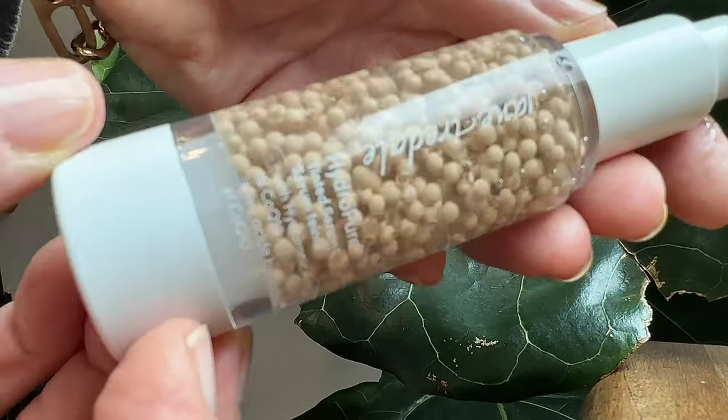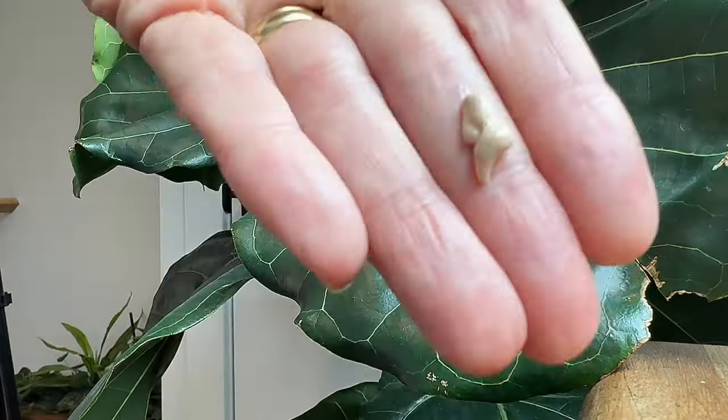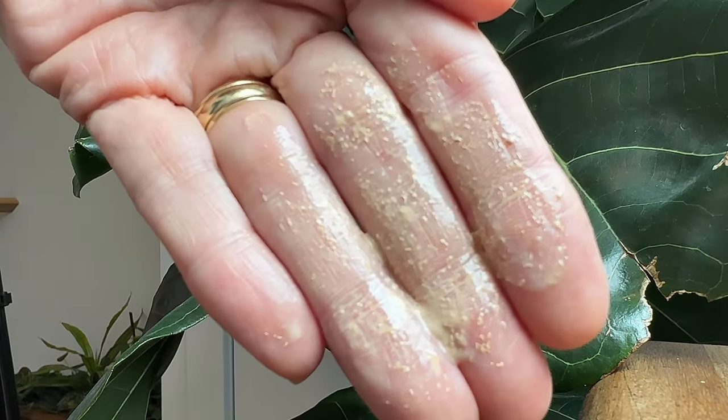With encapsulated liposomes containing mineral pigments, it has an airless pump that maintains the product's integrity and allows it to dispense completely. Key call-out ingredients are hyaluronic acid, CoQ10 which is an antioxidant, shea butter and aloe which are soothing, and willow bark extract which is slightly astringent. I wanted to note that it does have alcohol DNAT as its fifth ingredient, so if you have sensitivity to that, that's good to know. It dries down very quickly.